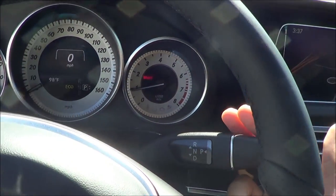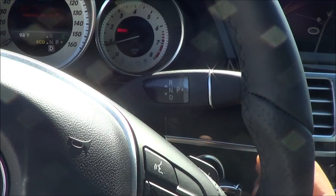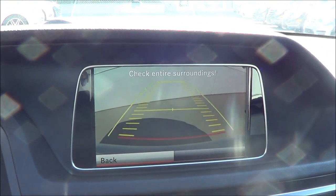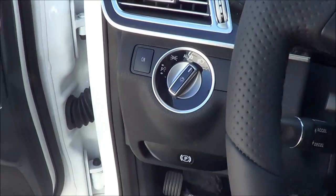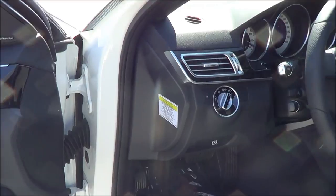You have a 7-speed automatic transmission — down for drive, up for reverse. You also have a backup camera with guidance lines, and you push for park. All windows are fully automatic on the E-Class.